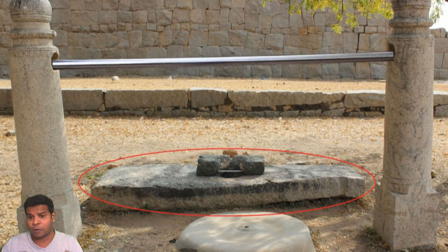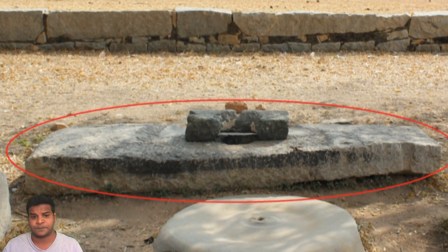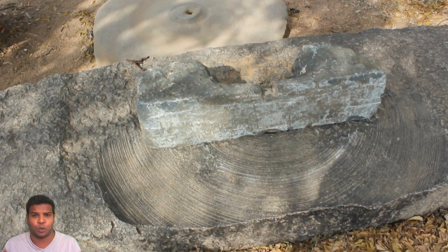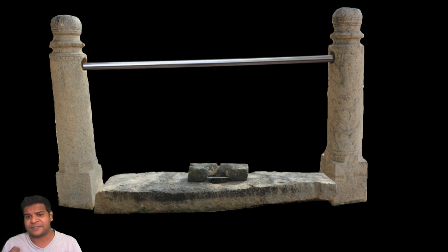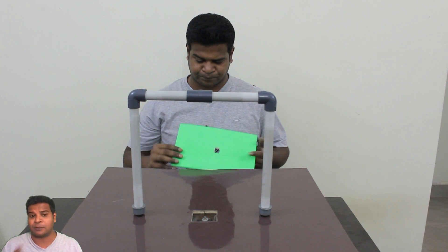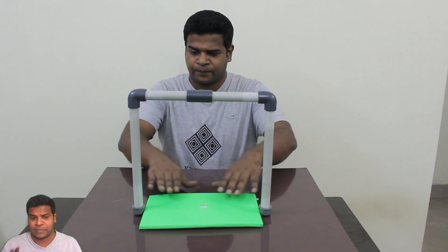Nearby, we can see a long rectangular slab with a hole in the center. When I measured the length of the slab, it matches exactly with the distance between the two posts. This means that the slab would fit perfectly between these two posts. I am using this green rectangular styrofoam block, which represents the slab in my model.